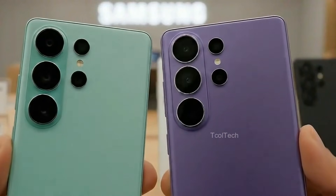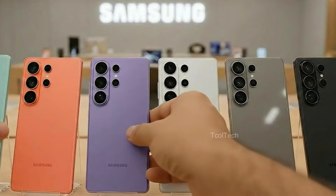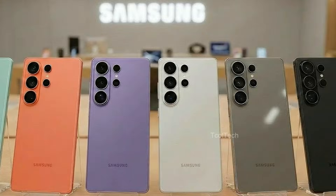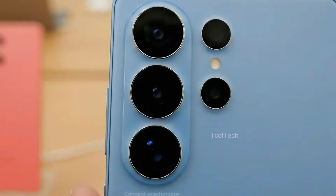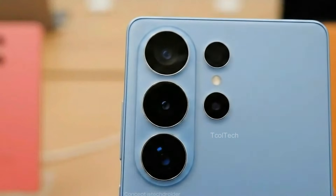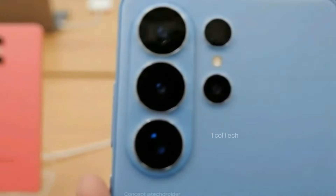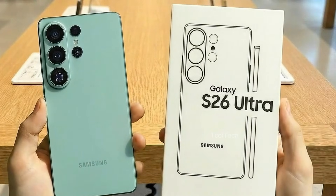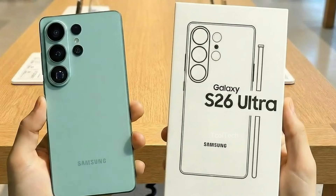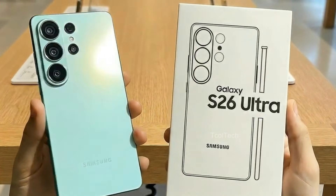Samsung Galaxy S26 Ultra: 5 New Leaks You Need To Know. The Samsung S26 Ultra is poised to make a significant impact in the premium smartphone market, combining cutting-edge technology with thoughtful modifications. While some of the anticipated upgrades have generated excitement, others have sparked controversy among enthusiasts. From enhanced privacy features to performance enhancements, the S26 Ultra aims to reinforce Samsung's position as a market leader.